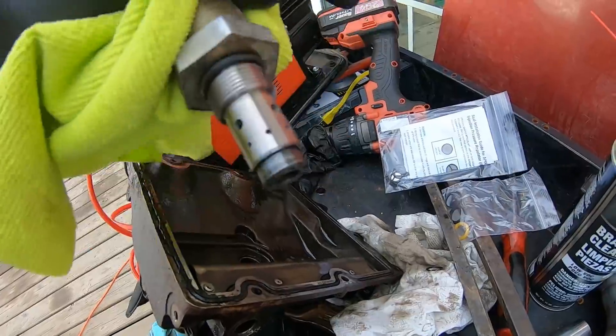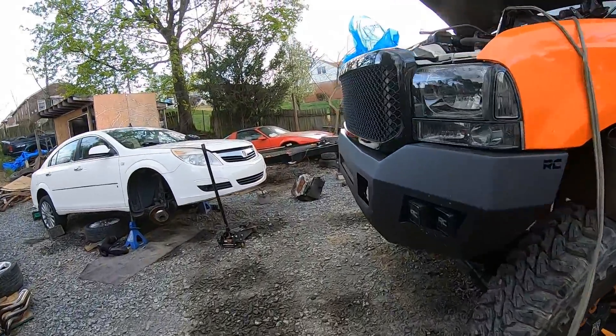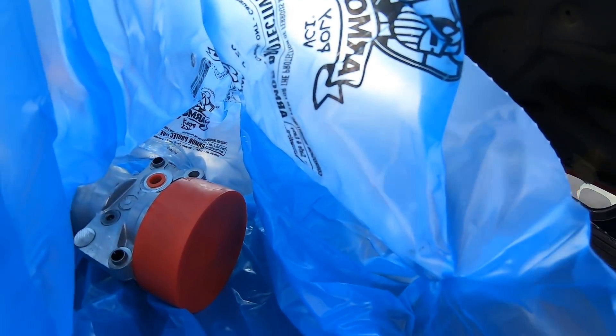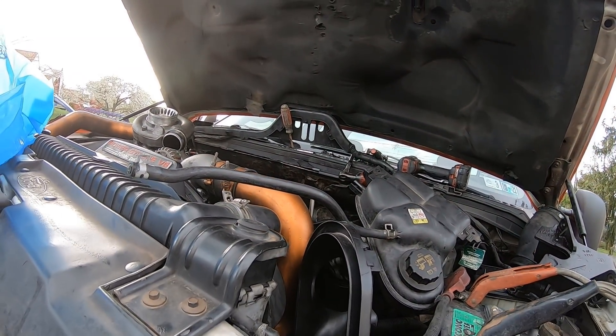Let me get the new seal kit in and we'll get this thing tossed back together. Over here we've also got the new pump — yes, again, another new pump — but we'll get it all tossed in here and get this thing up and running.